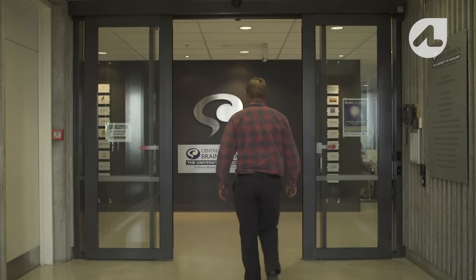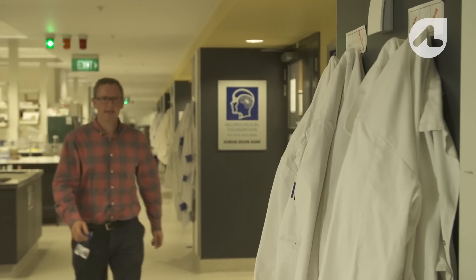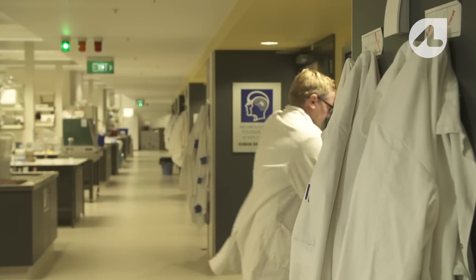The Brain Bank is a large collection of brain tissue that's been donated to us by individuals. We then dissect or prepare the brain for future research studies, and on an ongoing basis we use that tissue to try and advance our knowledge of different diseases of the brain and also our general understanding of how the brain works.